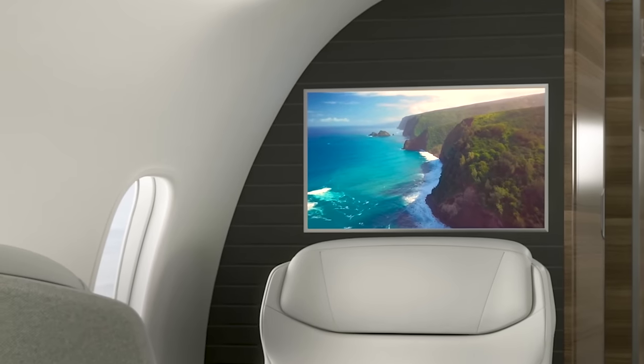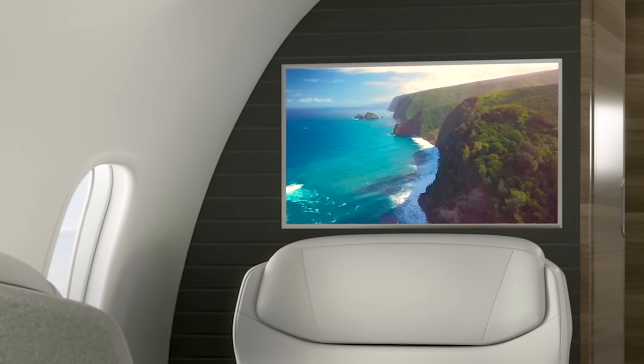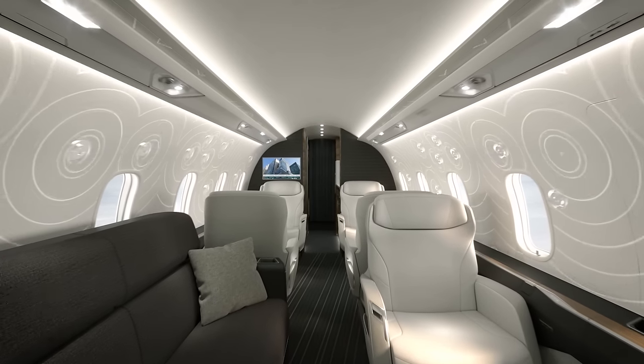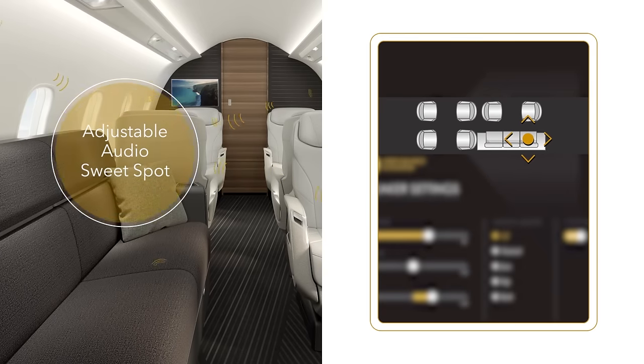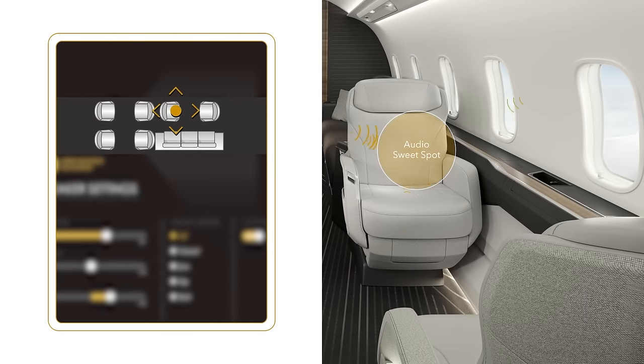The neural network-based artificial intelligence helps the system understand natural language, meaning multiple prompts can be given for the same command. The aircraft also features the largest and only 24-inch 4K monitor in its class, with superior image quality and a wider range of colors and contrast for vivid, crisp, and lifelike images. There are no visible speakers in the cabin, as the whole side panel vibrates to create uniform sound throughout. Passengers can personalize the sound experience through an adjustable sweet-spot feature, centering the sound to their precise location using the Cabin Management app.